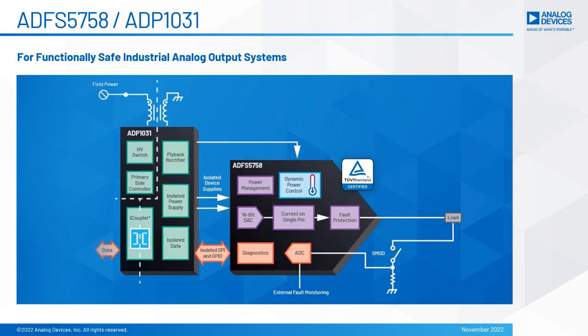ADI has released the world's first SIL-certified data converter, the ADFS5758 current output digital-to-analog converter, and it is certified for SIL2 systematic capability 3. It includes independent diagnostic monitoring capability and has a safety manual and FMEDA available for system integration.